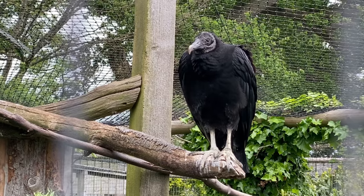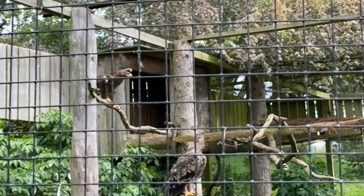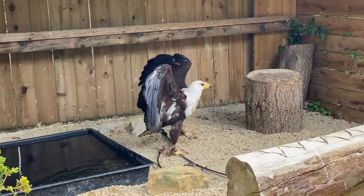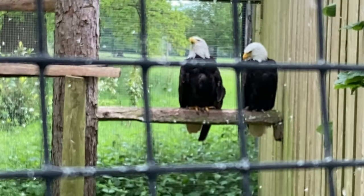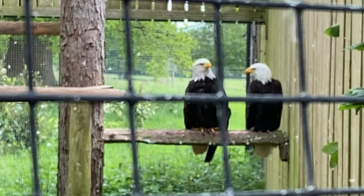There are also menacing-looking vultures, all sorts of hawks, falcons, and buzzards, and finally some beautiful bald eagles, which I'm a bit partial to — because I'm American, not because I'm bald.